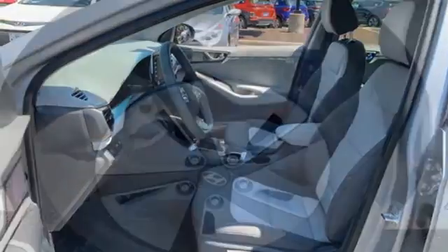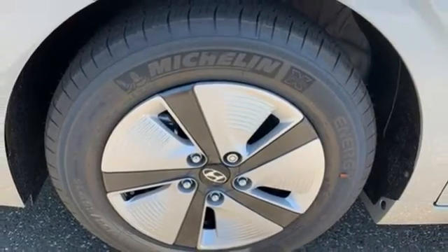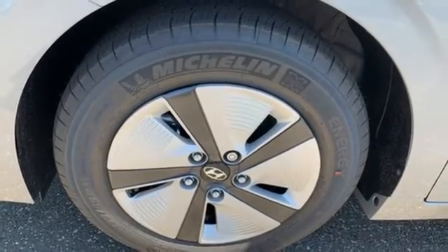Inline four-cylinder engine, active grille shutters, gas pressurized shocks, and streaming audio.